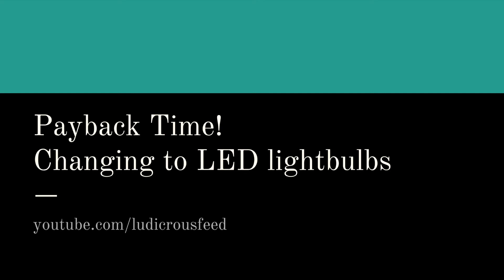Hey everyone, thanks for joining us on Ludicrous Feed. Today we're going to do another payback time video and we're going to talk about LED light bulbs — in particular focusing on how long it would take to recoup the cost of changing all your light bulbs from halogen to LED, and then we're going to talk about the return on your investment on doing so.